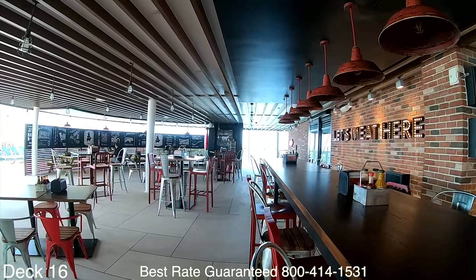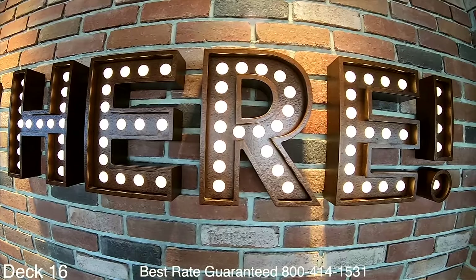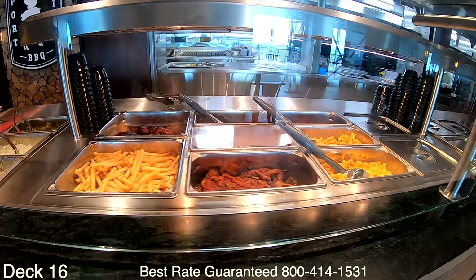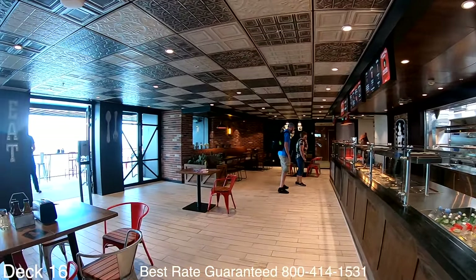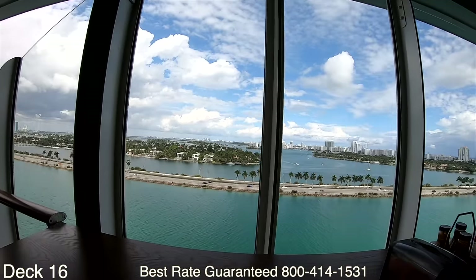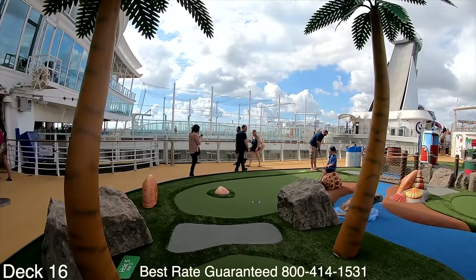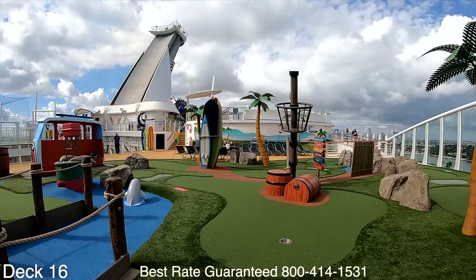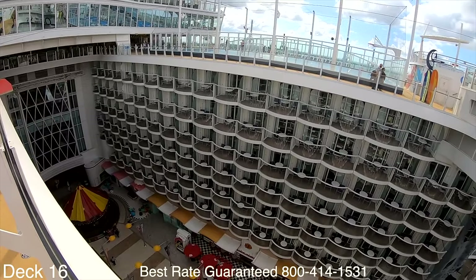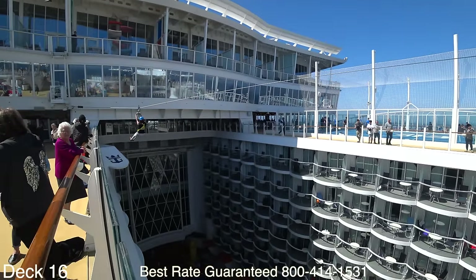Across from El Loco Fresh is a barbecue place, so while you're at the sports court you've got Mexican or barbecue to choose from. The barbecue place has excellent outdoor seating with perfect views of the ocean, which is a lot of fun while you're at sea. Let's take a look at the golf course — I like the way it's decorated with palm trees, surfboards, and lively decorations, including a little dolphin jumping out of the water. Down there is the boardwalk, which is also where you zip line — right across the boardwalk.